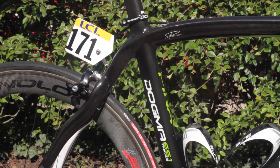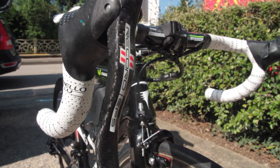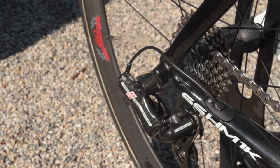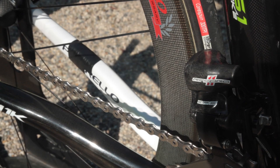His bike, however, is a perfect example of a workhorse pro machine. Valverde uses Campagnolo EPS Super Record throughout. Apparently Valverde has never used anything other than Campagnolo for his entire career. Some riders have stayed away from the electronic groupset for bomb-proof reliability, but not Valverde.